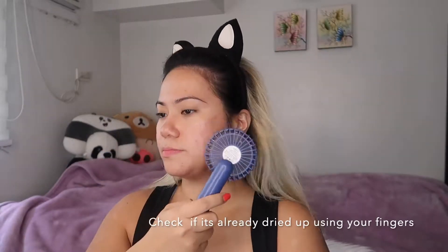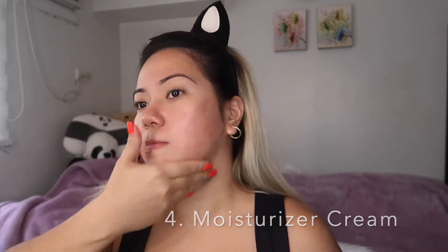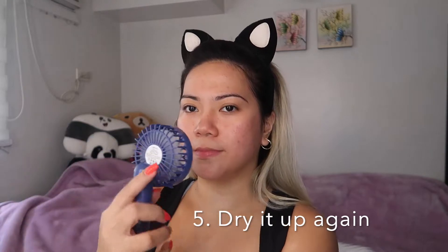This is a very important step in your skincare routine because you have to dry up everything that you applied on your face prior to applying another set of creams. You can use your fingers to check if it's already dry. So it's ready for the next moisturizer. I'm using Nuuly AC Clean Saver Cream, and after applying the moisturizer cream, you need to dry it up again using the electric fan.